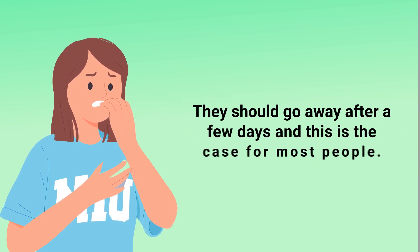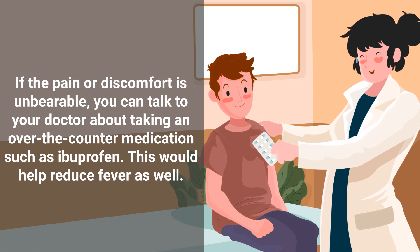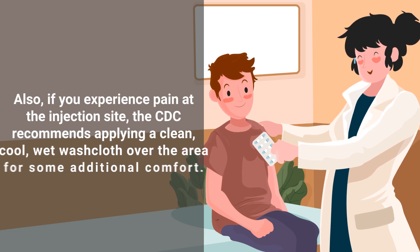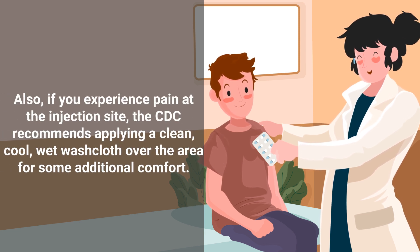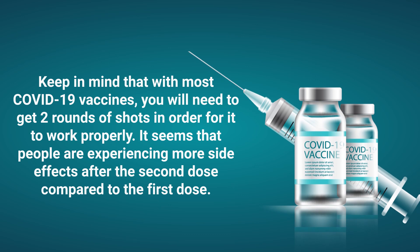These side effects should go away after a few days, and this is the case for most people. If the pain or discomfort is unbearable, you can talk to your doctor about taking an over-the-counter medication such as ibuprofen. This would help reduce fever as well. If you experience pain at the injection site, the CDC recommends applying a clean, cool, wet washcloth over the area for some additional comfort.